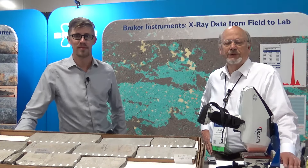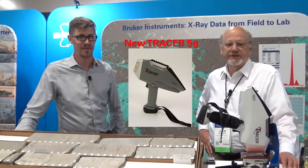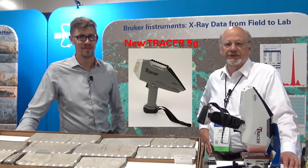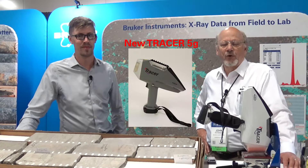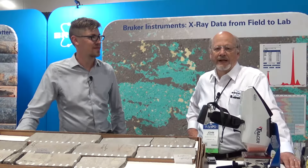We're here in Salt Lake City at AAPG to introduce you to the new Tracer 5G analyzer. The Tracer 5G is the latest addition to the Tracer family and incorporates a detector with a graphene window, which dramatically improves the sensitivity of the analyzer for light elements such as sodium, magnesium, aluminum, and silicon.